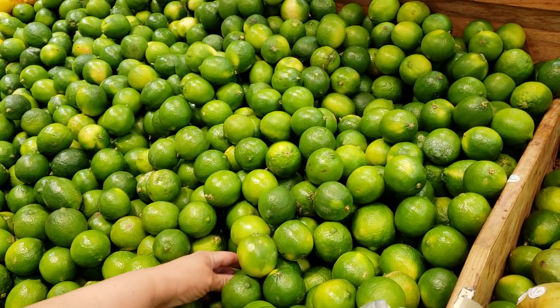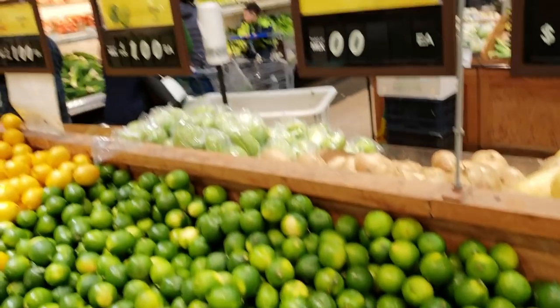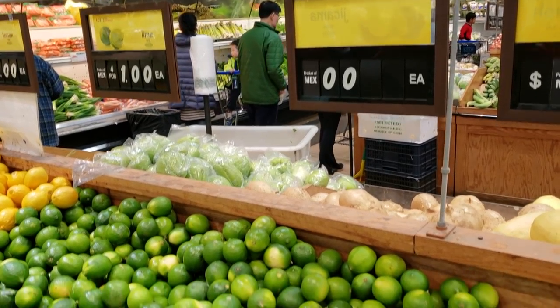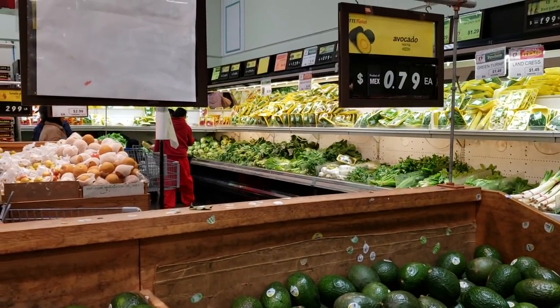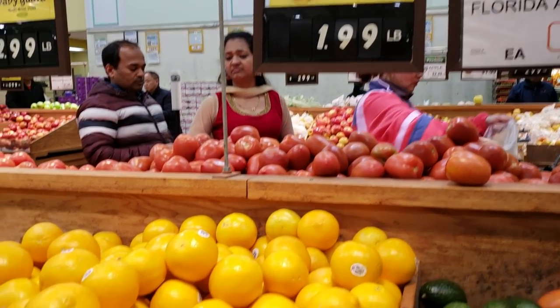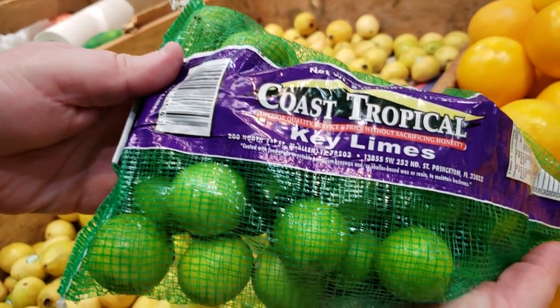Let's get some limes. It's basically four for a dollar. Look at these — those are key limes.